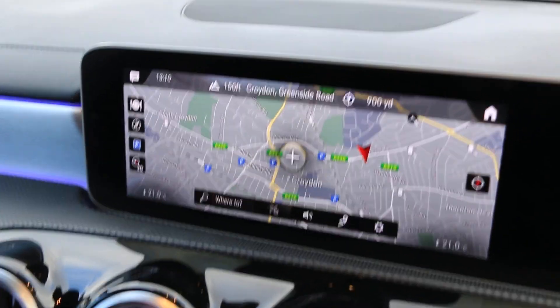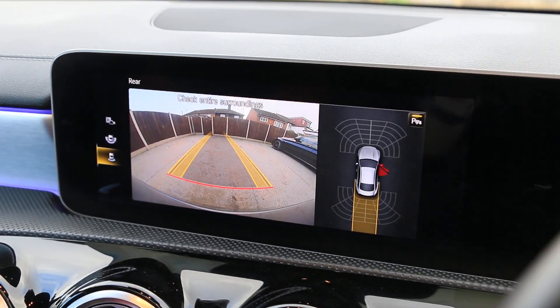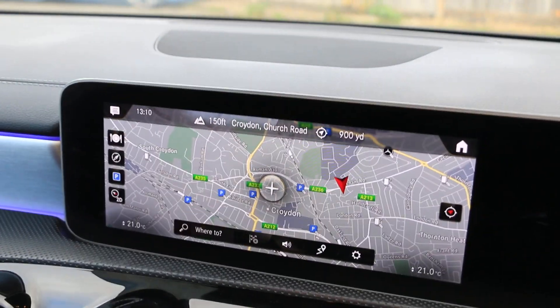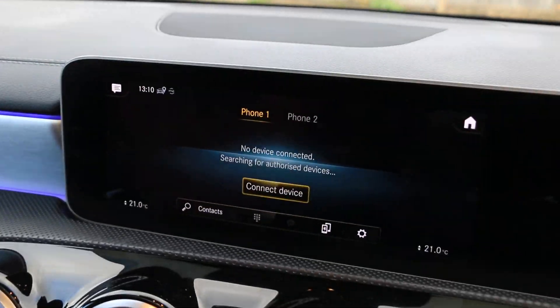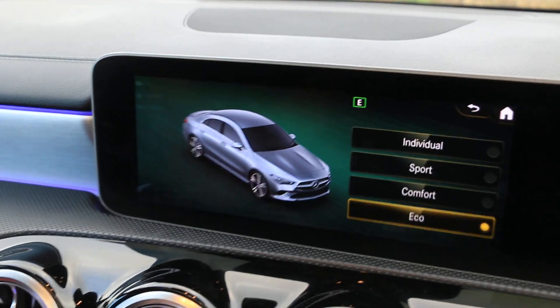The car is equipped with sat-nav, telephone connectivity, Bluetooth connection, DAB radio, and a dynamic select driving mode.